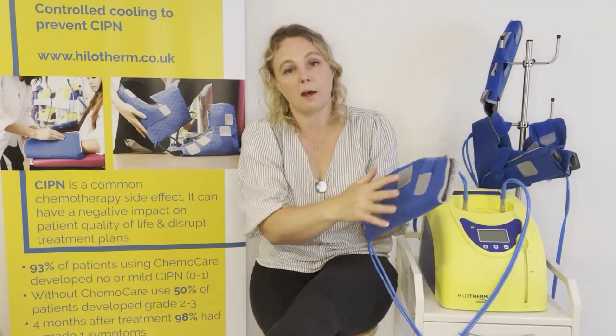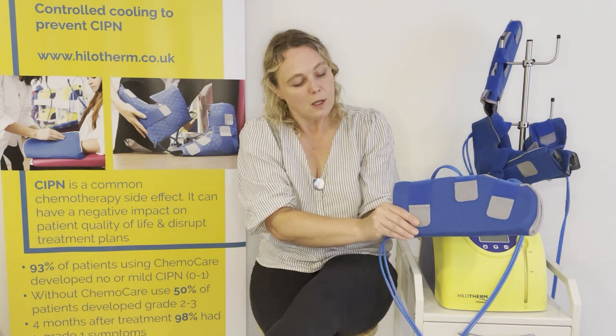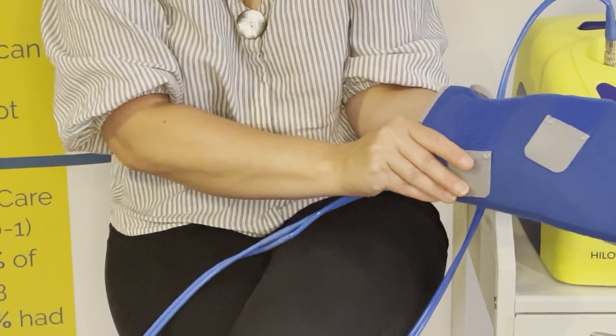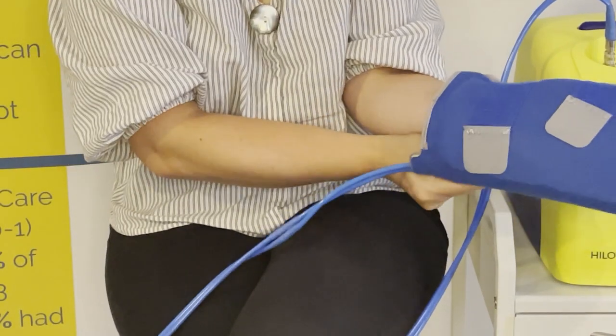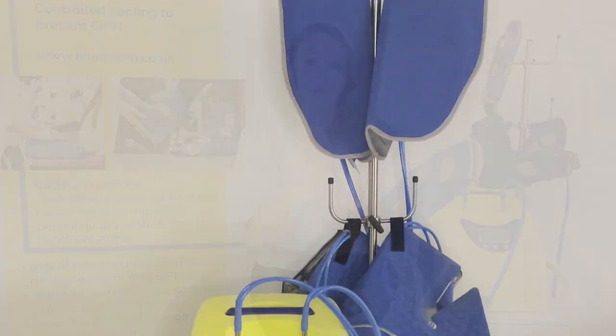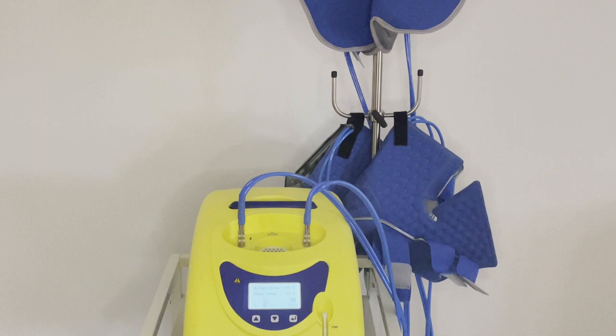Once the water flow has been started and the cuff fitted to the patient, check to feel that the water is circulating all the way around. You can do this by feeling whether the cuff is inflated on either side of the blue tubing. This is a simple check but worth doing to ensure the cuff is cooling all the way around the patient's hand or foot.